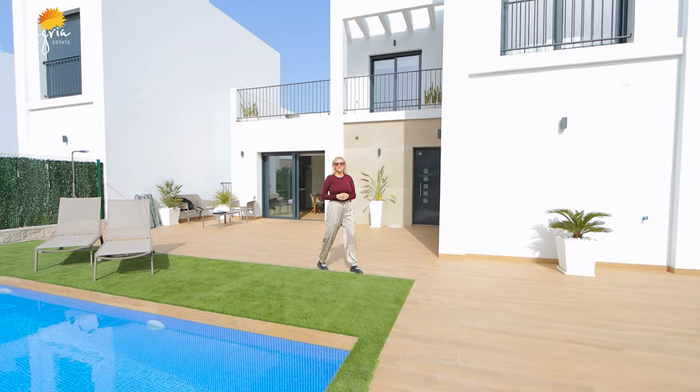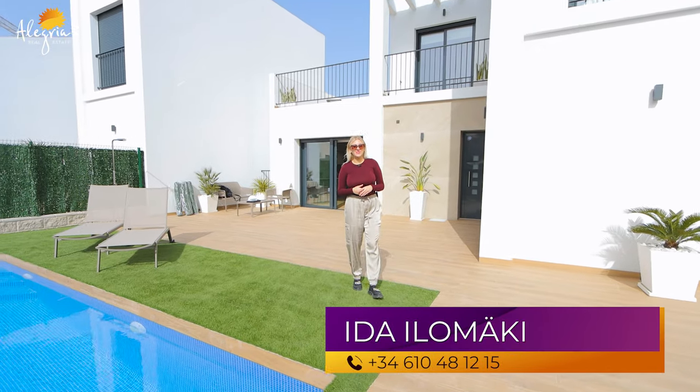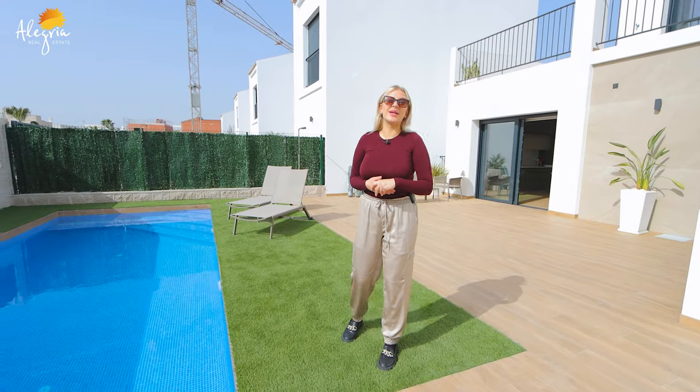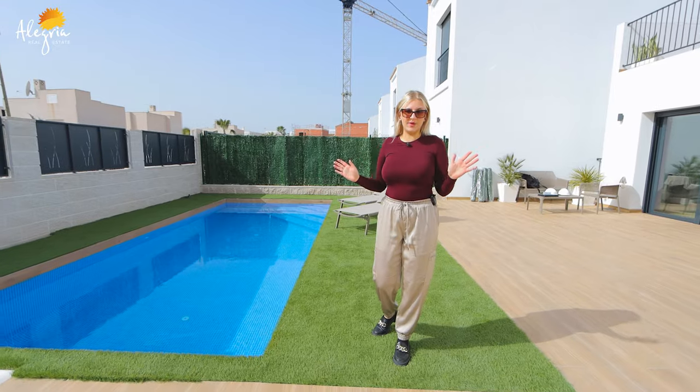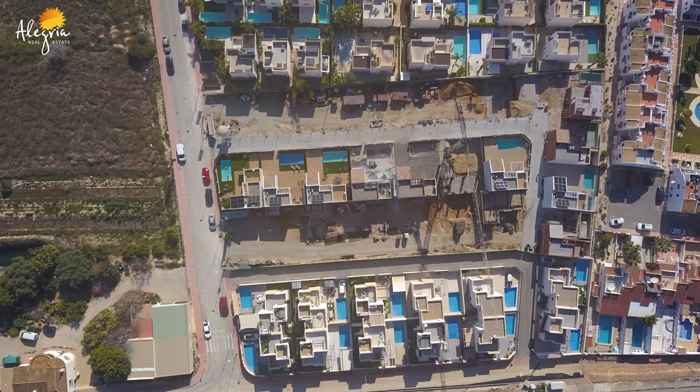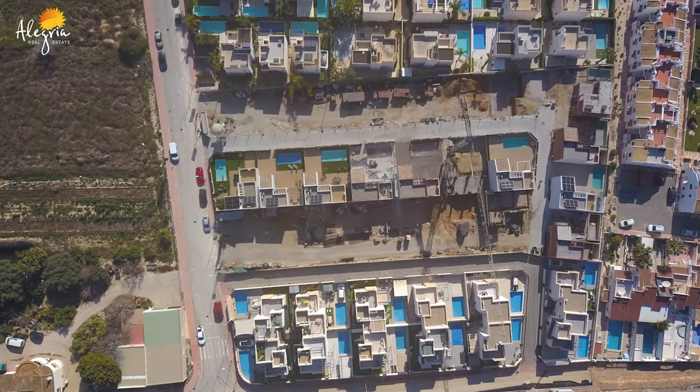Hello everybody and welcome to our YouTube channel Allegria Real Estate. My name is Ida Ilomäki and today we're located in Ciudad Quesada. Today we will be looking at a villa — we're presenting one specific villa and all the others we have, with 12 left in this complex of 24 villas in Ciudad Quesada.